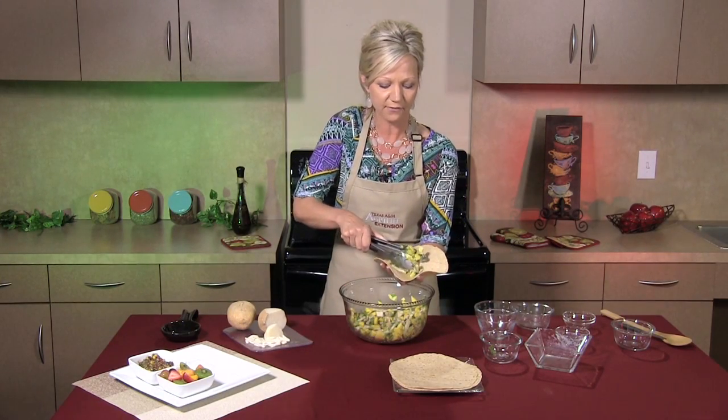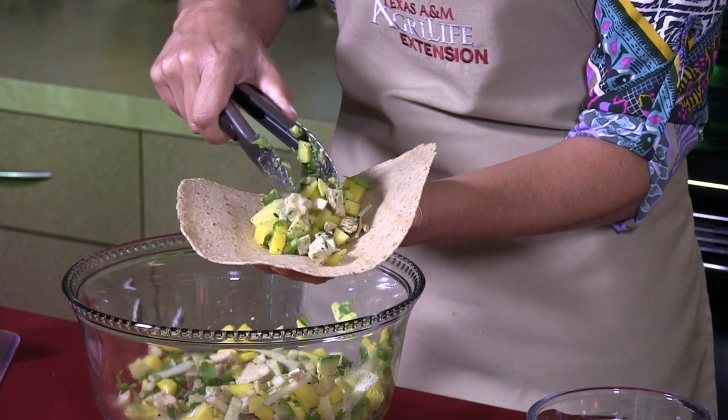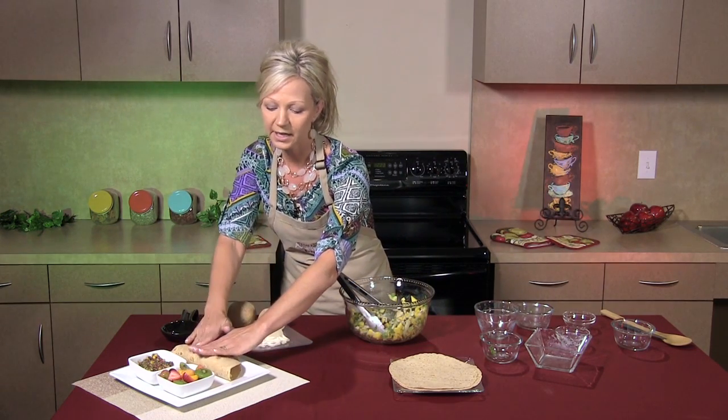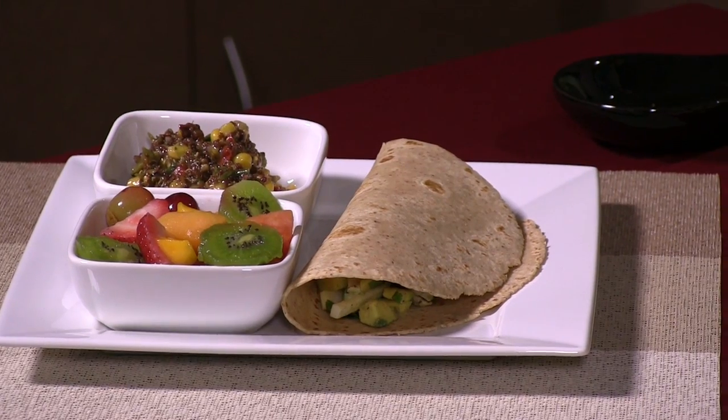We're going to fill the taco about a fourth of a cup — depends on how much you like, but that's about what I like. I'm going to put it on my plate that I've paired with some seasonal fruit and a nice cold quinoa salad.